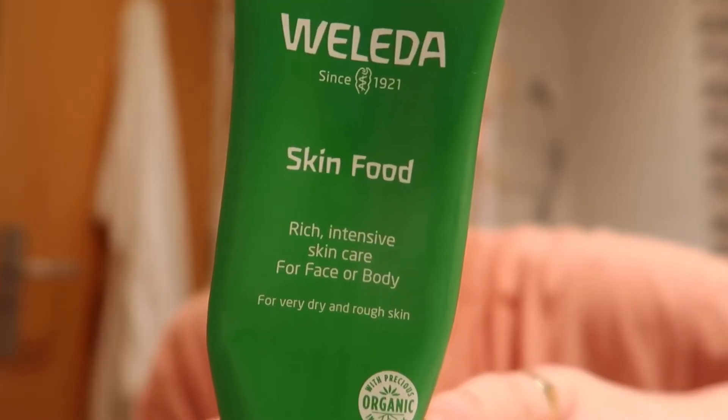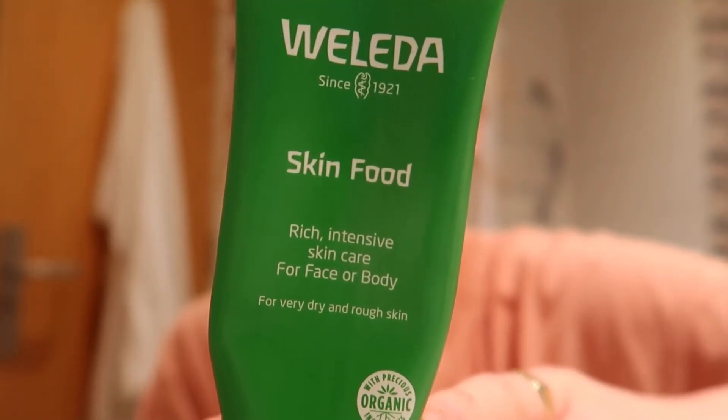For my all-time favorite, I'm taking The Ordinary Niacinamide and Zinc. Honestly, you need this in your life — it's going to target those spots and reduce breakouts. I follow this with my Weleda Skin Food, which is a super thick moisturizer that I only use at night, and I'm obsessed.